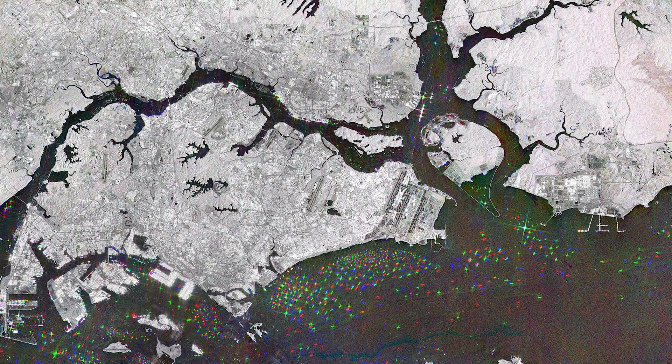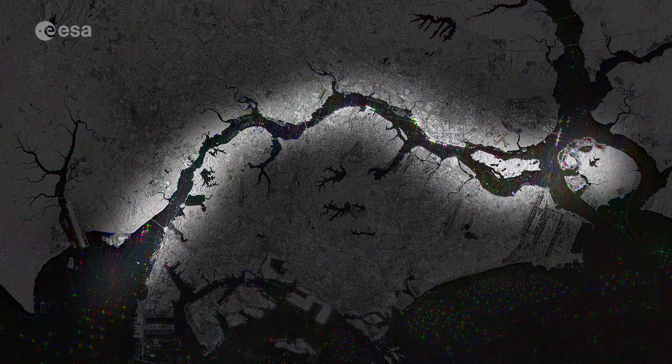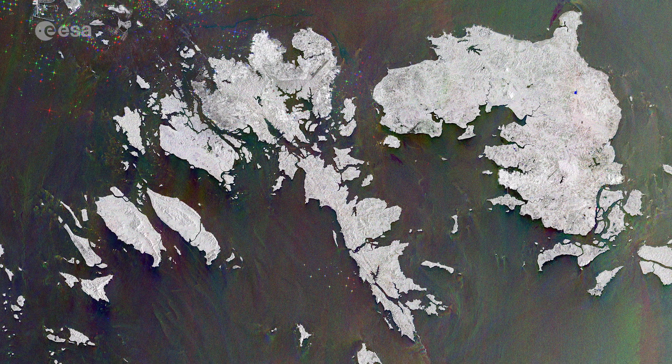Singapore Island is separated from peninsula Malaysia to the north by the Johor Strait, a narrow channel crossed by a road and train causeway, while the southern end faces the Singapore Strait, where the Riau archipelago, a part of Indonesia, extends.